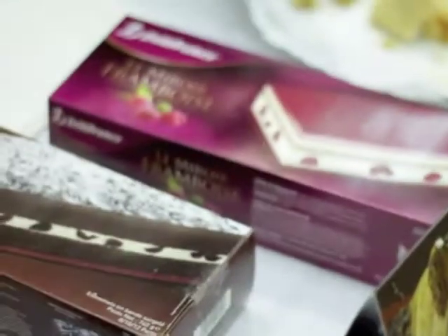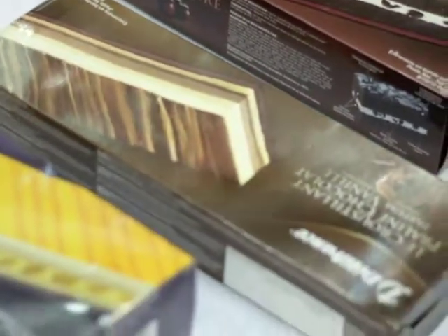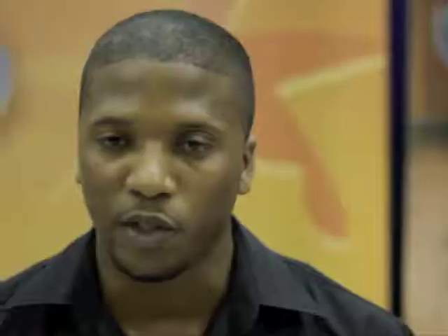We have our corn syrup cakes that come in a variety of flavors: our strawberry, our micro fashion, our black horse cake, our chocolate cube cakes. These are all served straight from the freezer, take out and ready to serve in 20 minutes.